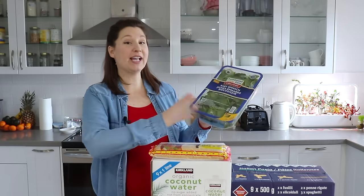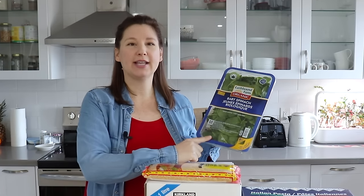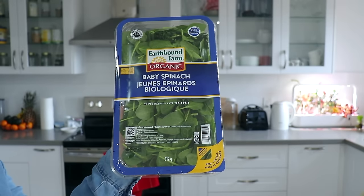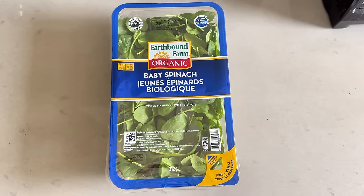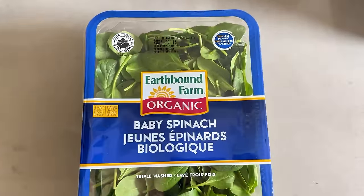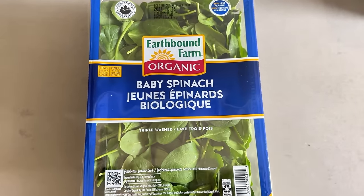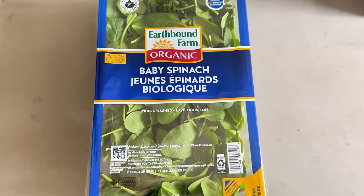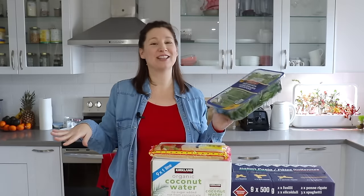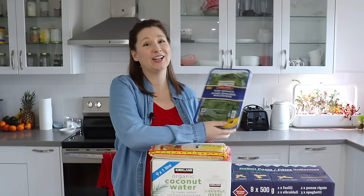Of course I also got a box of organic baby spinach. I haven't been buying their boxed lettuce lately — during pregnancy you need to be a little more careful about those things — but with the spinach I'm just going to wash it first, and we usually eat it cooked anyway. It's a nice source of iron, and my husband loves to use it in soups, stir fries, and pasta sauces. Even with rising grocery prices, the price of organic baby spinach at Costco is still a great deal.